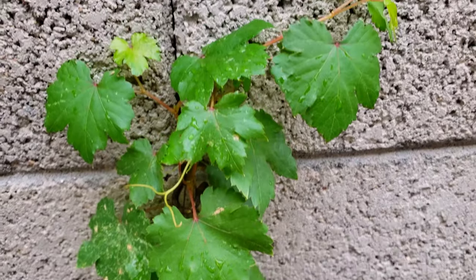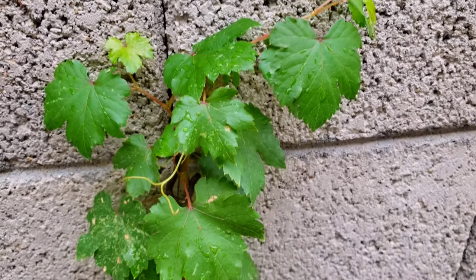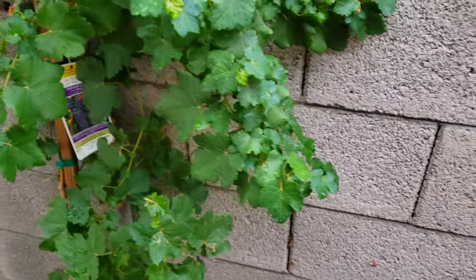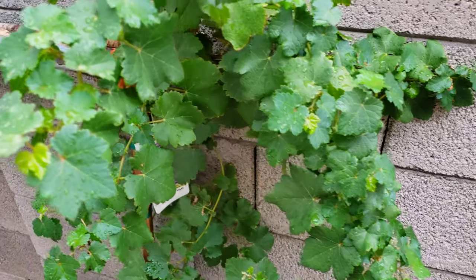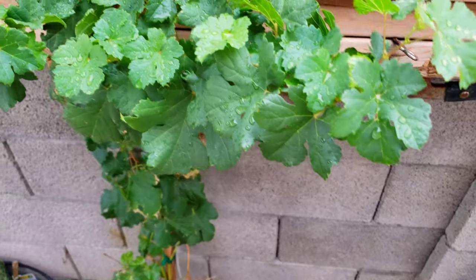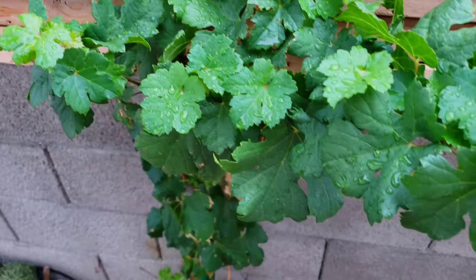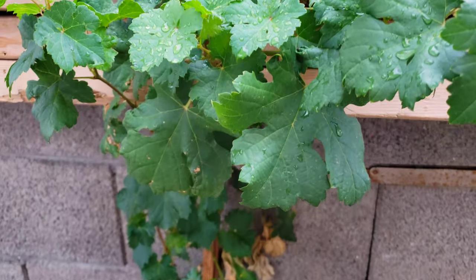You can see all the new growth coming out — that fall flush, the tendrils coming out. That's good signs of active growth. Our Cabernet is doing really good. These smaller ones are just the one-year vines. We just planted them in the springtime, a little late in the season. The best time to plant grapes is when they're dormant in the winter here in Arizona.